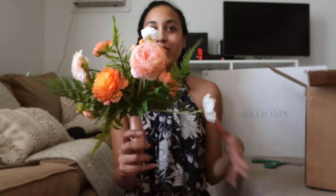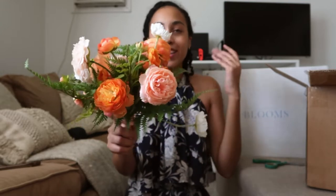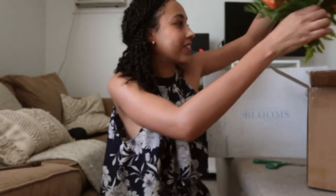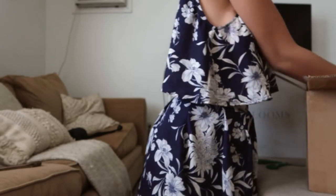The only thing I will say is they seem a little small compared to Something Borrowed Blooms flowers, but this is also the bridesmaids bouquet so it's going to be a lot smaller than the bride bouquet. So yeah, that one's super cute. If you're having like a tropical summer wedding, I could see you doing that.